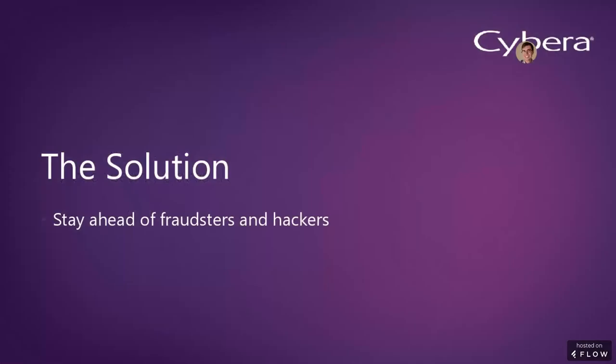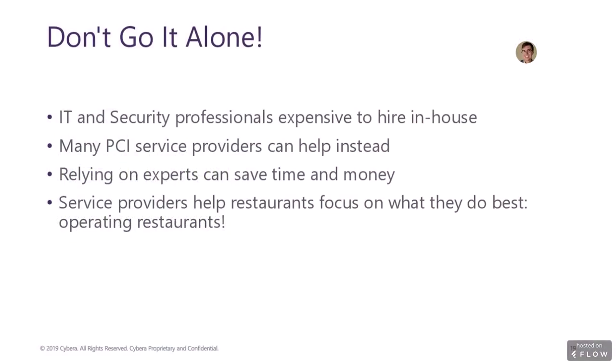Now on to the solution — staying ahead of fraudsters and hackers. With all of these negative costs and consequences to consider, how does a restaurant avoid a breach incident and stay compliant? We at Cybera feel the key is to not go it alone. Hiring tech and security professionals in-house is not part of a restaurant's core competencies. Most restaurants want to focus on providing great food and service for their customers, not managing technology networks and security concerns.